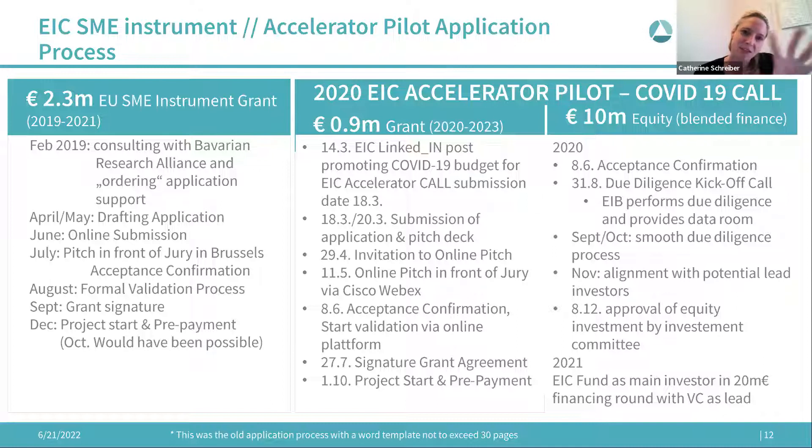While doing the grant application, we were also performing our fundraising activities and identified two potential lead investors. We brought them into contact with the EIC, they were aligned on basic investment terms, and the investment officer got approval from the EIC Fund's investment committee in December. Their part was done — they just waited for the lead investor to continue due diligence. In mid-2021 we closed our financing round with the EIC Fund as part of it.